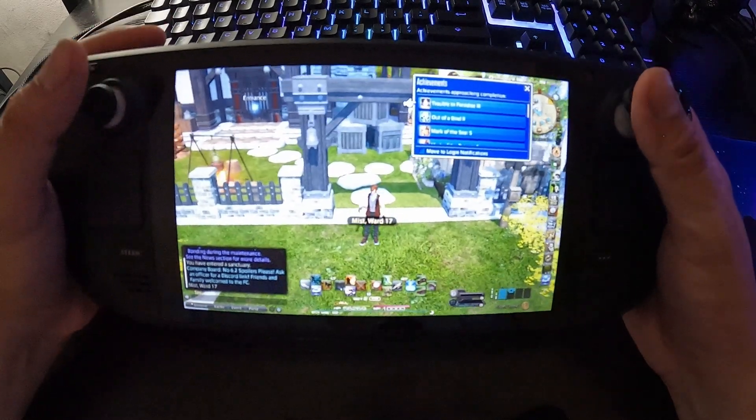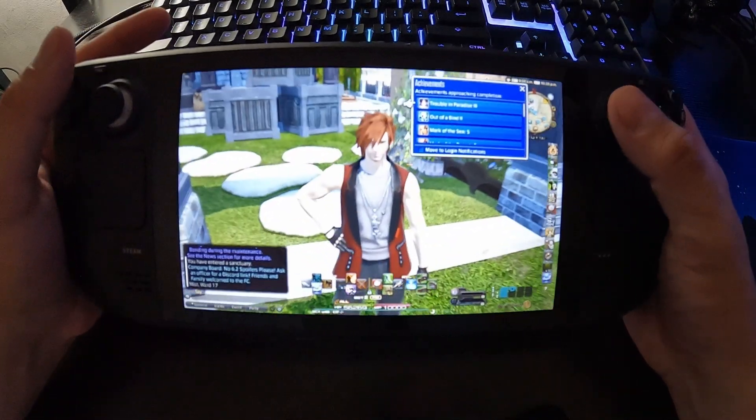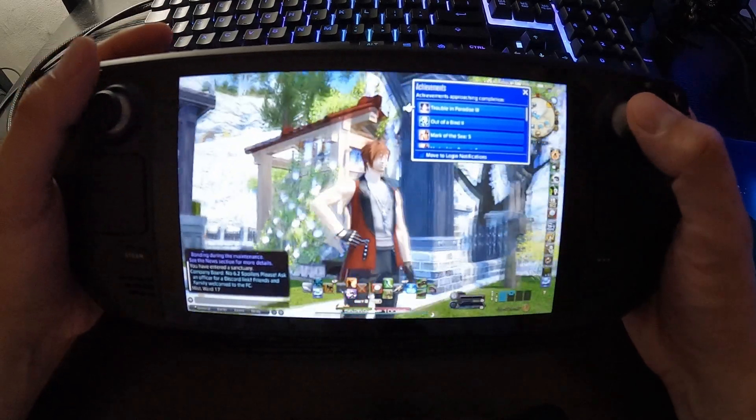As graphic heavy and beautiful as Final Fantasy 14 is, max settings aren't really required. As you can see, here we are — it still looks pretty good.